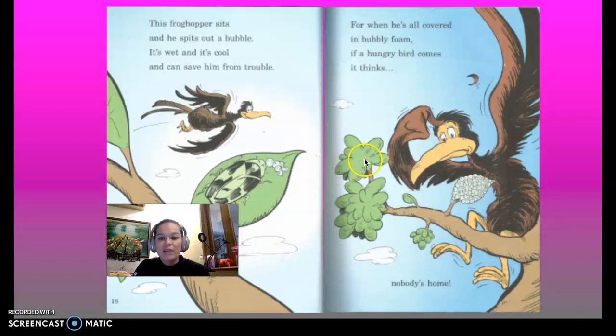This froghopper sits and he spits out a bubble. It's wet and it's cool and it can save him from trouble. For when he's all covered in bubbly foam, if a hungry bird comes it thinks nobody's home.